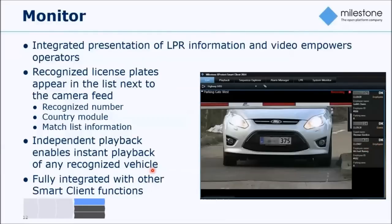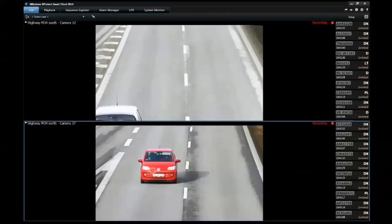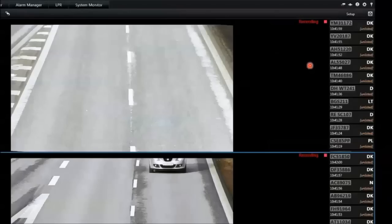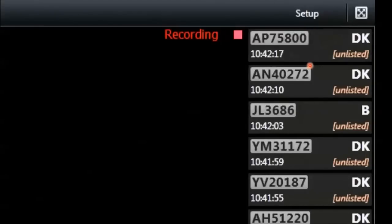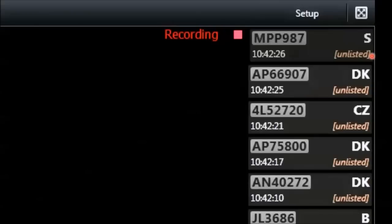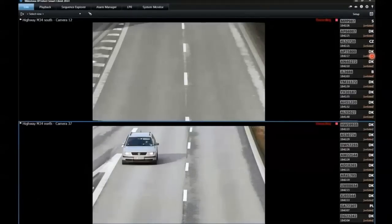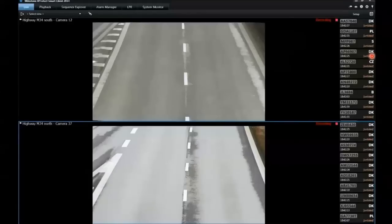Here we have the Smart Client with a camera mounted on a highway with two lanes in either direction. Taking a closer look at the event log for license plates, we can see the different detections made by the camera, presented to the operator — the actual license plate, time of recognition, and the country of the vehicle. It also shows whether a match list has been defined for that plate. This is how we empower the operator and complement the video with license plate information.